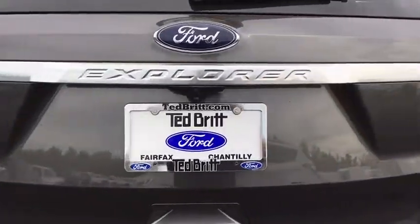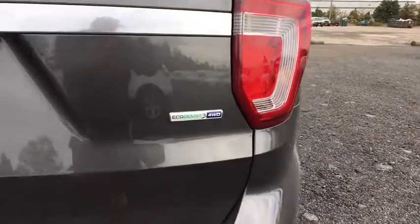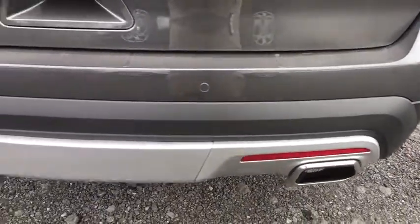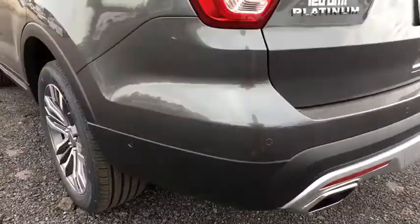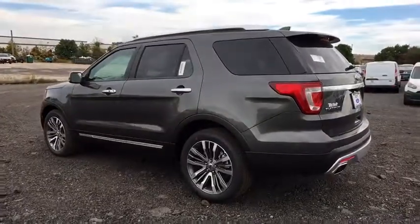Fog lights. Heated front seats. Heated steering wheel. Electronic stability control. Power windows. Rear window defroster. Trip computer. Take this vehicle for a spin and see why so many shoppers are now proud owners.